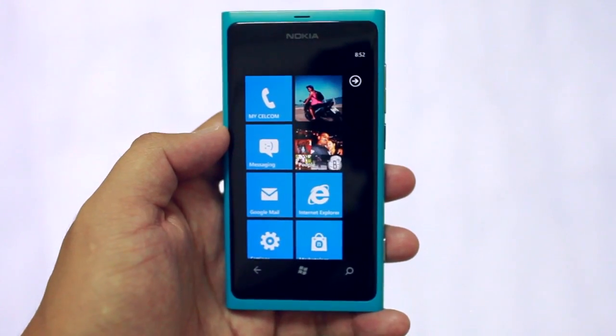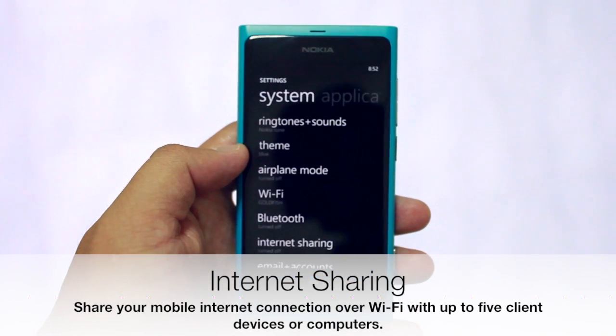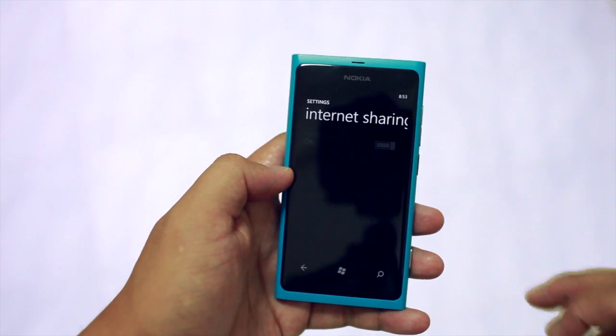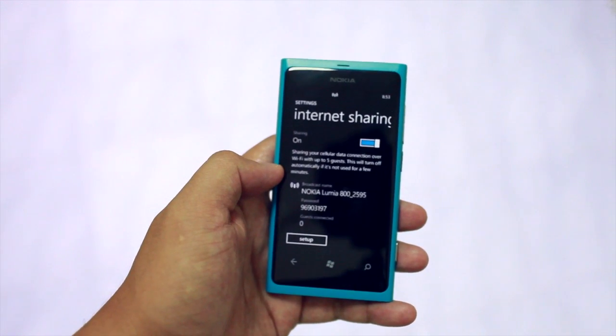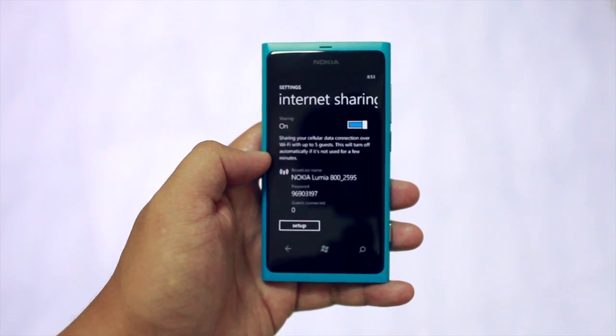And another feature is internet sharing. I've been waiting for this feature on the Lumia 800. All you need to do is go to Settings and turn that on, and you could use your laptop or any other device that requires Wi-Fi. It will use the Lumia 800's 3G connection and connect to that.